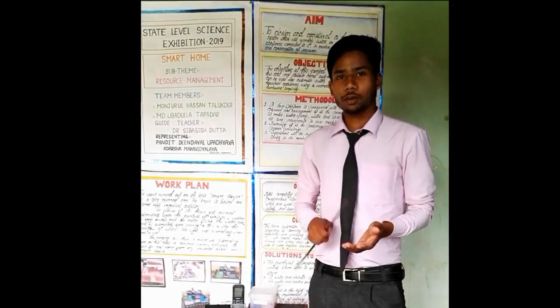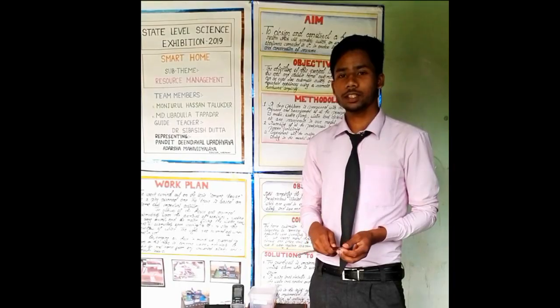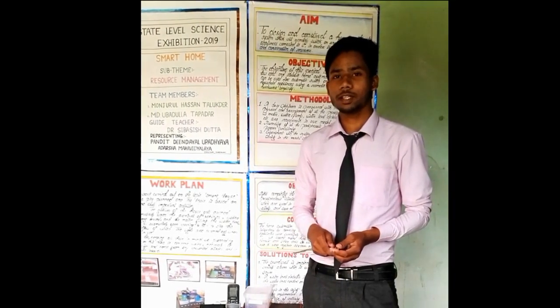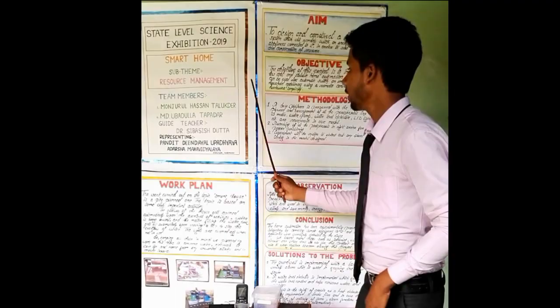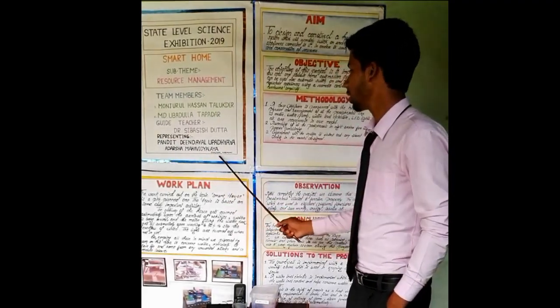The main aim of our model is to design and develop a smart home equipped with intelligent sensors to meet the demand of power management, waste management, and security learning system. It comes under the sub-theme resource management. We are representing Pandit Dindal Daya Deshaun Arugadar.